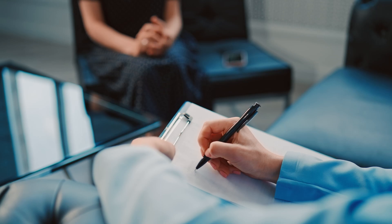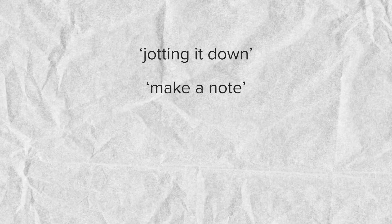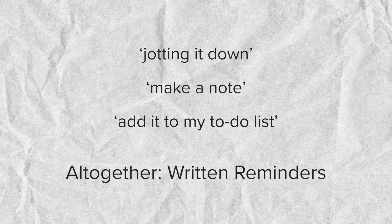This technique is used within social sciences, specifically for qualitative analysis, which is all about working with words. In this setting it's typically used to understand groups of people's opinions and perspectives on different topics, where the information is usually in the form of interviews or surveys. One of the biggest challenges in qualitative analysis is that you can come across sections that have the same meaning but use entirely different vocabulary — so it's not a simple search or Ctrl+F type operation. For example, the phrases 'jotting it down,' 'make a note,' and 'add it to my to-do list' use entirely different words, but could all be grouped together under the shared sentiment of 'written reminders.'